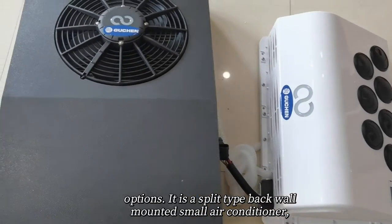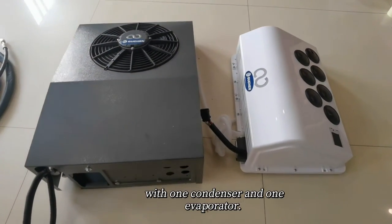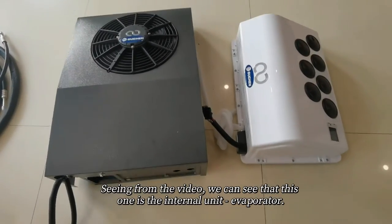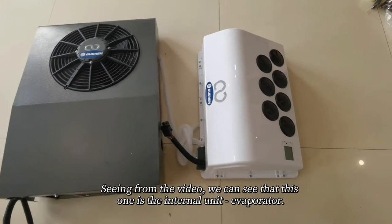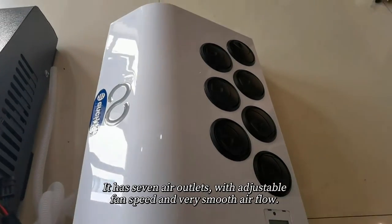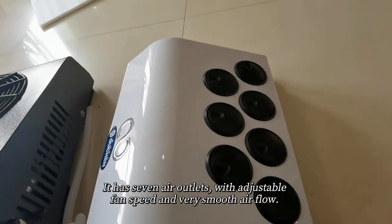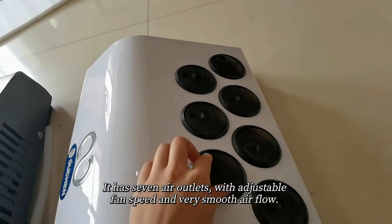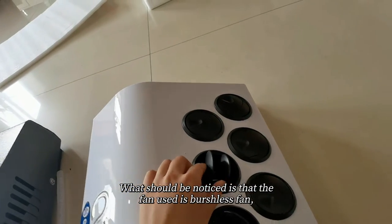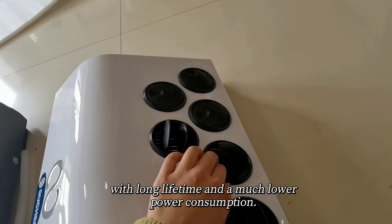It is a split-type backward-mounted small air conditioner with one condenser and one evaporator. Seeing from the video, we can see that this one is an internal unit evaporator. It has seven air outlets with adjustable fan speed and very smooth airflow. The fan used is a brushless fan with long lifetime and much lower power consumption.